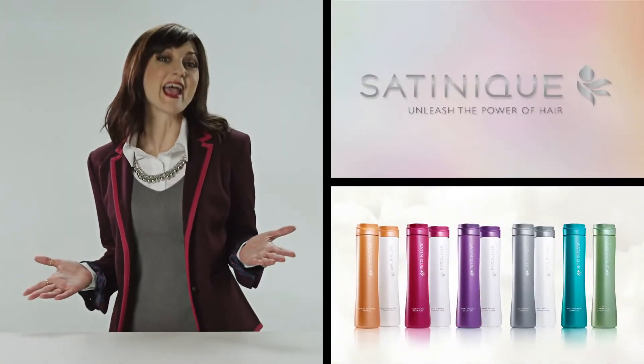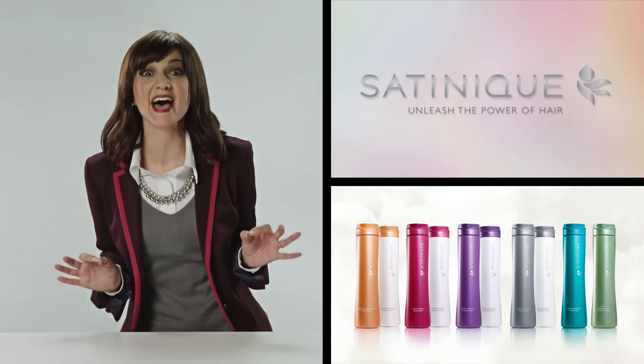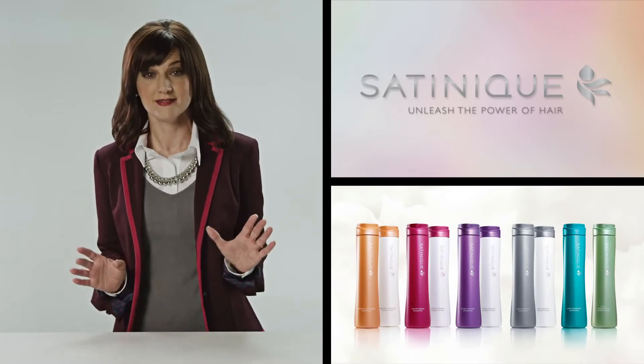Hair is important to how we look and feel. You know it, I know it, and we all want to be our best. With Satinique, you can get the style and confidence you need to have a good hair day every day. I'll show you.